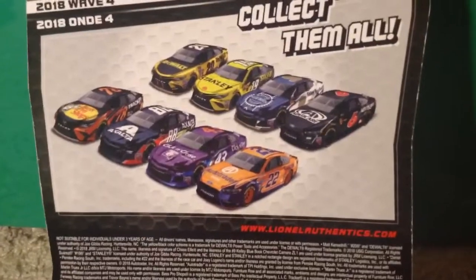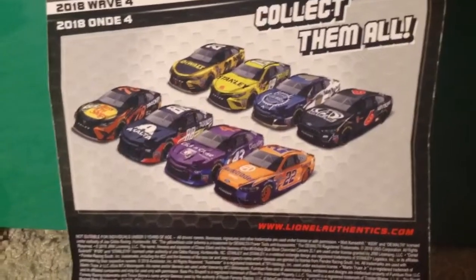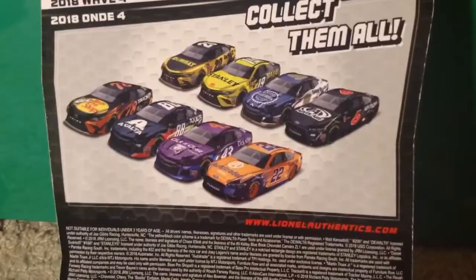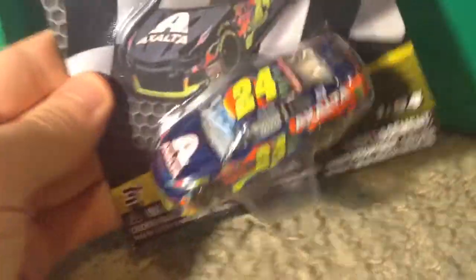Now I'll show you guys the two NASCARs, and then we will get into the unboxing. They are actually from two different waves — one from the second wave of the year and one from the fourth. I actually didn't start collecting until around wave six, so I never saw the earlier waves in stores. I have the number 6 of Trevor Bain, Bowman, and Truex. This one from wave four is Daniel Suarez's Stanley — one of my favorite paint schemes from Daniel Suarez. And the last one from wave two is William Byron's Exalta — probably my favorite William Byron scheme from the year. That is all five things he got me.